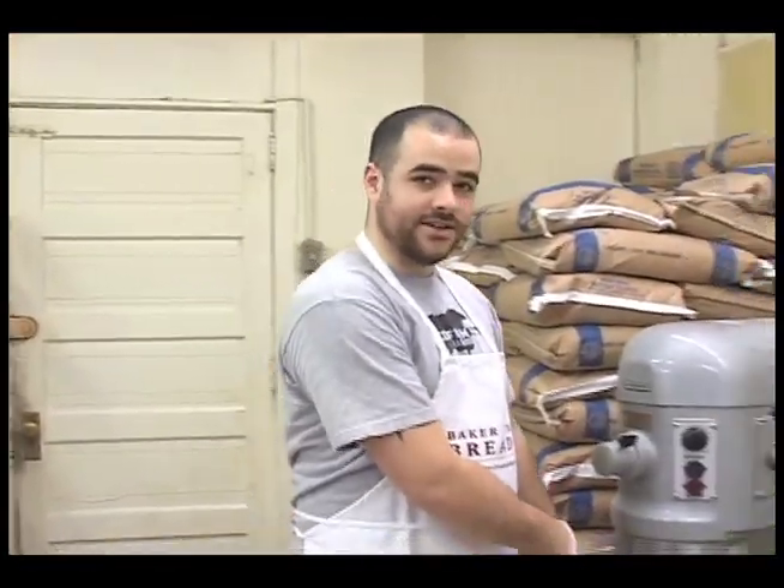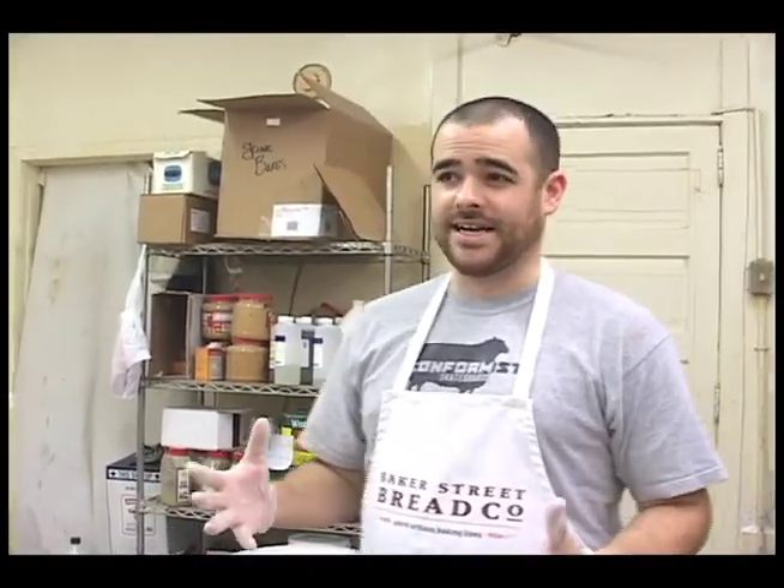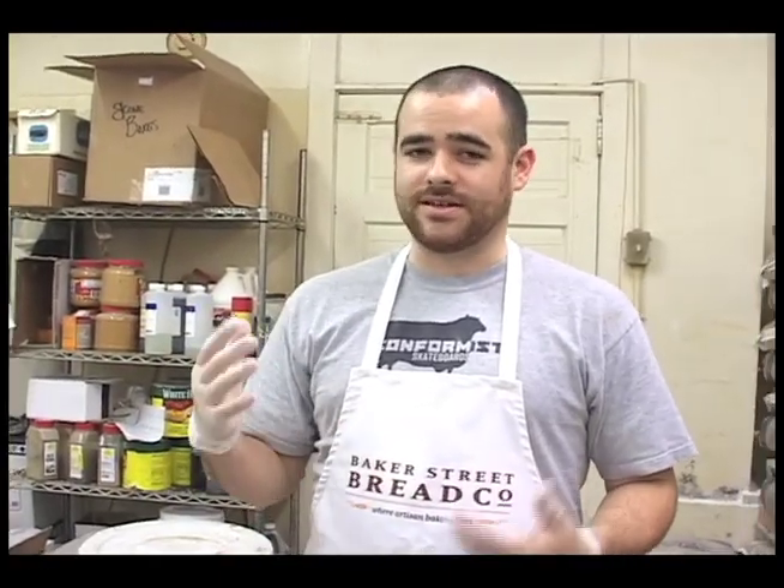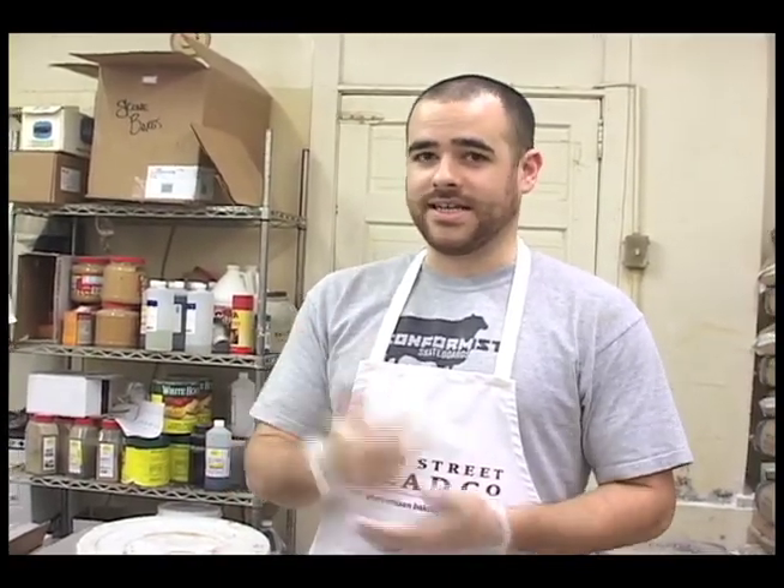The flour goes into these big mixers here. That's where we mix up everything that's going to go in the bread, including the flour, salt, yeast, and yeast starter. Any of the bread you're used to in a supermarket is going to have a lot of additives and preservatives. These breads are pure — there's the flour, salt, yeast, and that's it.